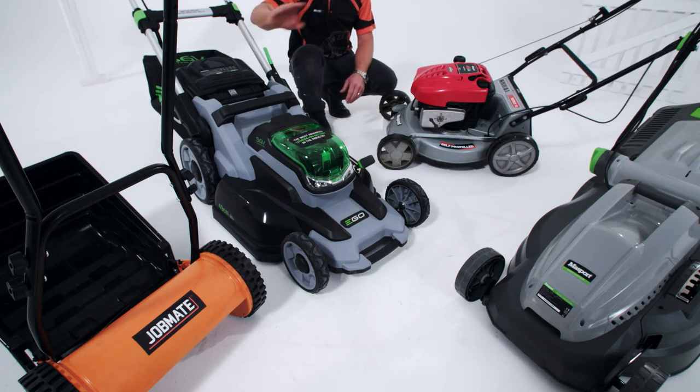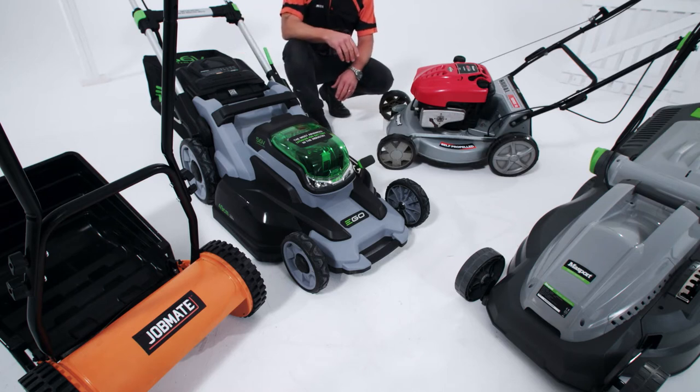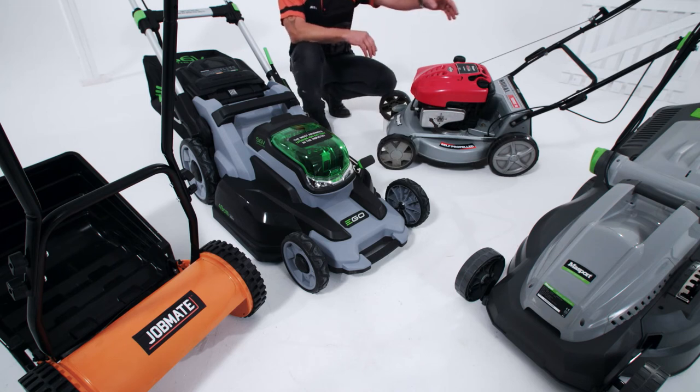For a small backyard, grab a hand mower. These are inexpensive, lightweight, and easy to use. Then there's your electric mowers, good for a mid-sized yard with less dense growth.